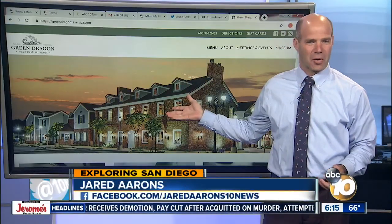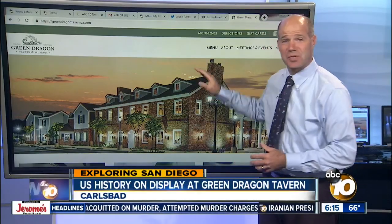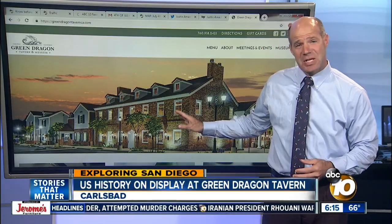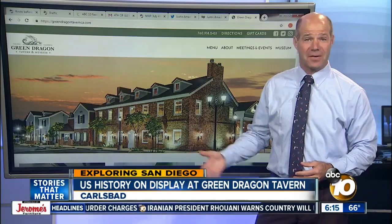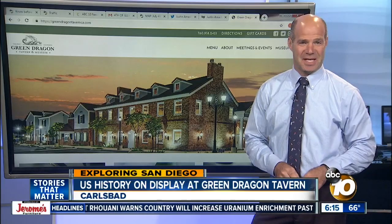This place is so cool — the Green Dragon Tavern. It's right off the freeway in Carlsbad. You've probably driven by it a bunch. In addition to having a full-service restaurant, it holds a unique collection of items from our founding fathers, putting history within reach of everyone in San Diego.